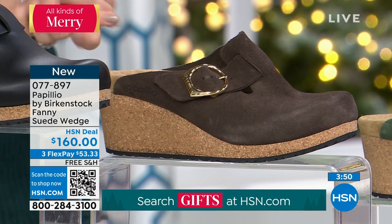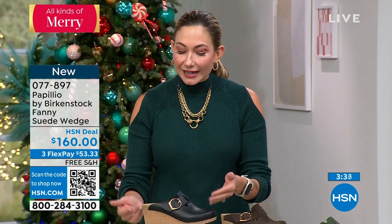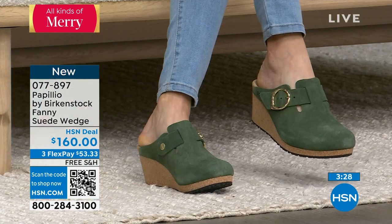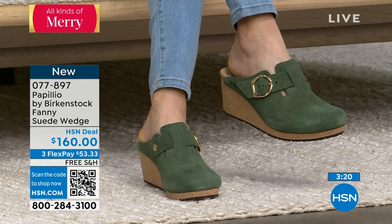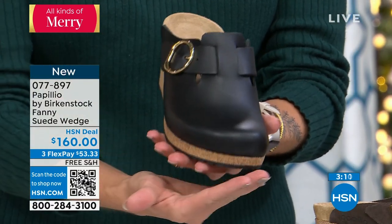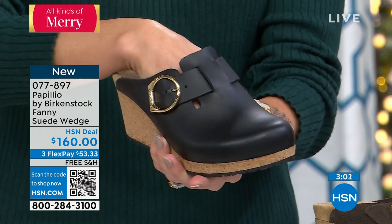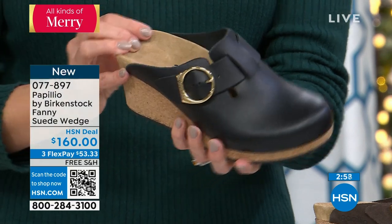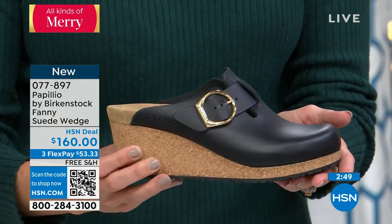Papilio is our line that is all wedges, giving you that elevation with a platform. You've got an inch-and-a-half heel with a half-inch platform, which gives you better alignment so the elevation isn't putting all the pressure on the joints of the toe. We're still giving you that classic Birkenstock contoured footbed — wider toe box that's still a flattering silhouette, giving your toes room to spread. You have that great toe bar for gripping motion, arch support, and a deep heel cup.